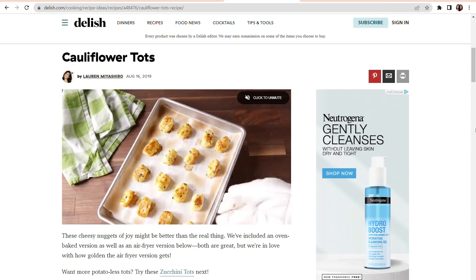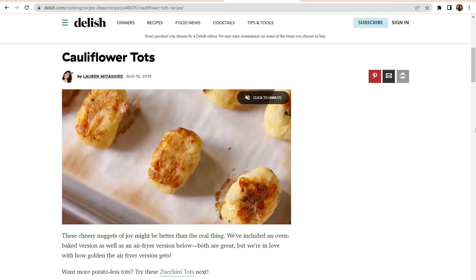We have found two promising recipes that we're going to try today. The first recipe comes from Delish, and it says these cheesy nuggets of joy may be better than the real thing — we'll see. But before we start, I heard a delivery being dropped off, so we're going to go check out what that might be.